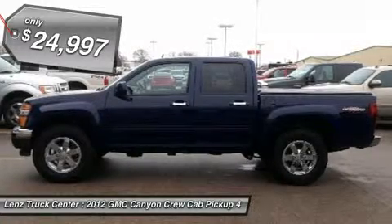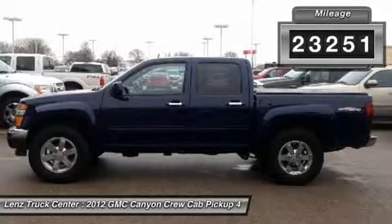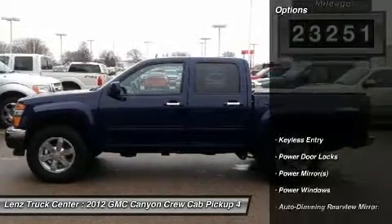Tonneau cover, drop-in bed liner, 3.73 gear ratio with limited slip differential, towing package with receiver hitch.